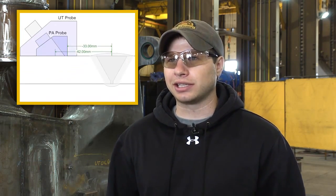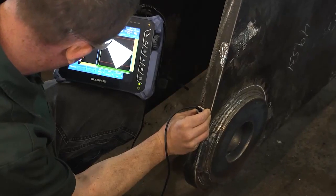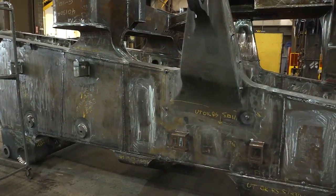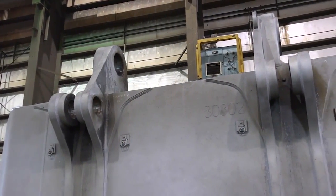Phased-array has been great for us because we're able to get into a lot more areas than we were able to before. With conventional UT, you're pretty limited on your access and you have to have such a greater sound path, so with phased-array we get all those other angles in a shorter span. We do a lot of work to AWS D1.1, Table 6-2 and 6-3, and those require us to use 45, 60, and 70 degrees depending on the thickness of the part, so we can get that all in one shot. It really saves the time it takes us to UT a weld.